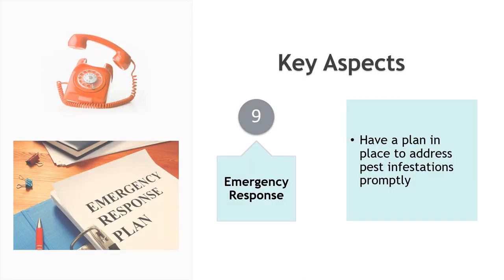Emergency response: have a plan in place to address pest infestations promptly, with procedures for containment, cleanup, and communication with regulatory authorities if necessary.